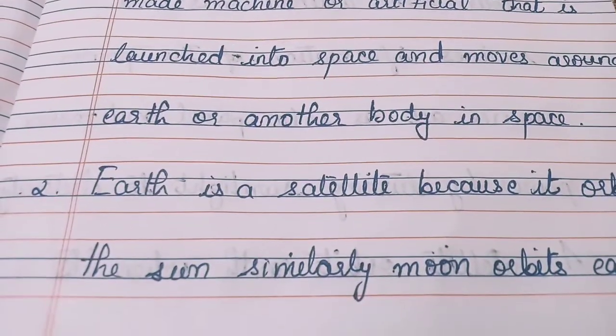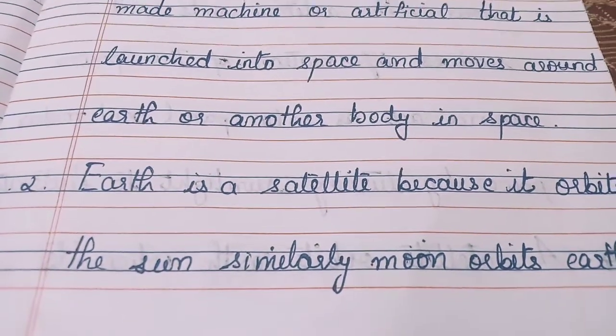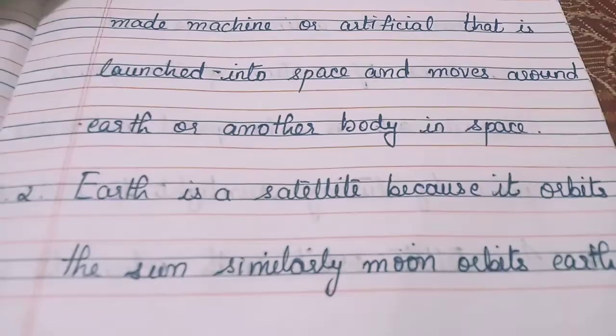Earth is a satellite because it orbits the sun. Similarly, the moon orbits Earth. Hence, Earth and Moon are natural satellites.